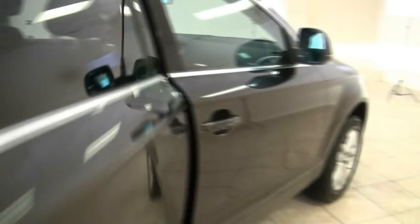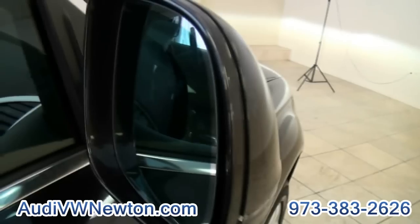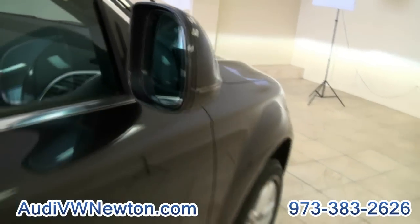Definitely a nice full-size SUV. Bring everybody along with you. This is even a dimming mirror — if you look closely, you can see the green and then the difference there. It's very nice.